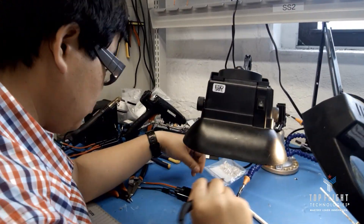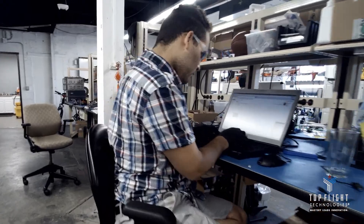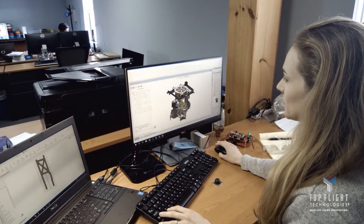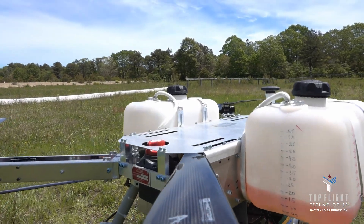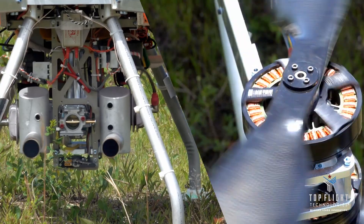Our team, comprised largely of MIT PhDs and engineers, developed this miniaturized hybrid power system while alleviating heat and vibration issues. It uses readily available gasoline to generate the power that drives the lift motors and powers all onboard electronics.